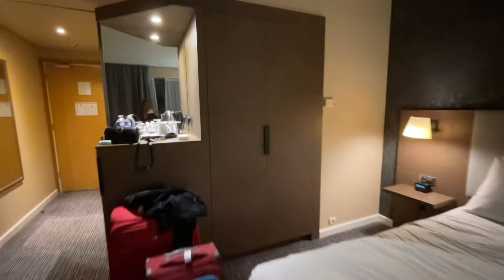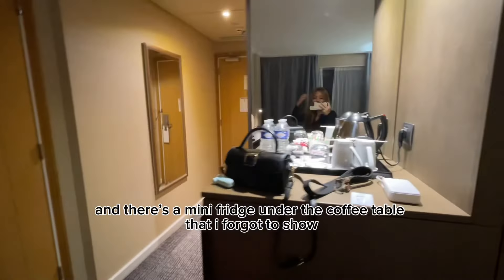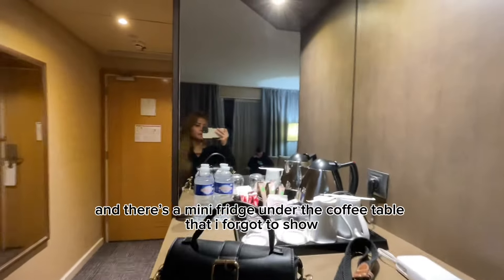Ayan lang naman, maliit lang siya. Pero grabe no — ito na yung pinakamura dito kasi nga malapit siya sa pinaka terminal or sa airport. So ayan lang yung lagayan ng mga damit. Overnight lang kami dito. Kakalapag lang namin, kaya overnight lang kami.